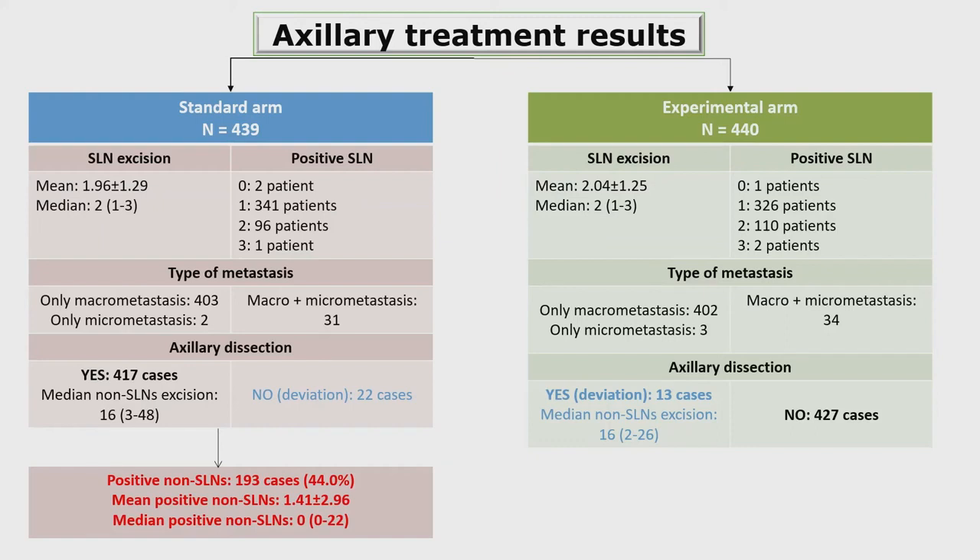As regards axillary treatment results, there was a median of two sentinel lymph nodes in both treatment arms. Analyzing the type of metastasis of the sentinel lymph nodes, there were only five cases of micrometastasis overall — two in the standard arm and three in the experimental arm. When analyzing non-sentinel lymph nodes in the standard arm, there were 193 additional patients with positive non-sentinel lymph nodes, meaning that 44% of patients in the standard arm had additional macrometastatic lymph nodes in the axilla, with a mean of 1.4 positive non-sentinel lymph nodes.